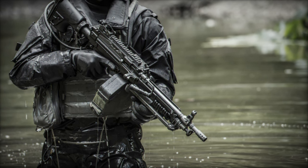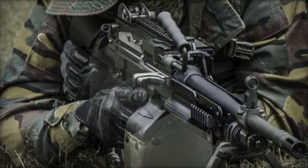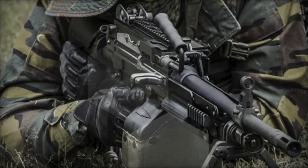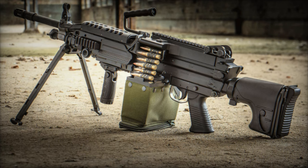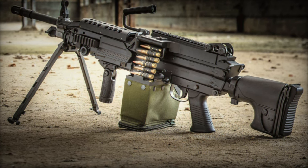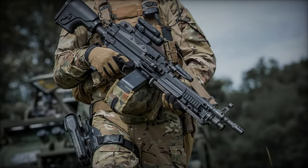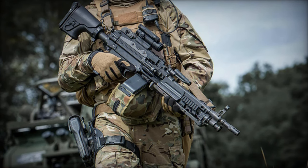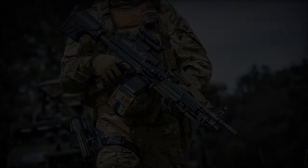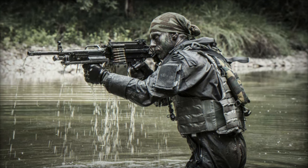One of the standout features of the new FN Minimi MK3 variant is the redesigned feed cover, now equipped with a long 23-notch top rail. This rigid, one-piece rail facilitates the inline mounting of two optics, offering users greater flexibility in configuring their sighting systems. Soldiers can now combine a non-magnifying day optic with a magnifying scope, or pair a day optic with a night vision optic, enhancing precision and reliability across diverse mission scenarios. This advancement ensures that the FN Minimi MK3 remains adaptable to various combat environments and operational requirements.